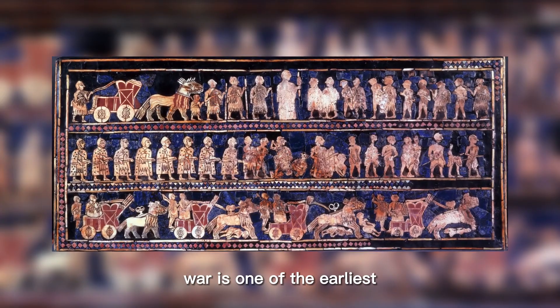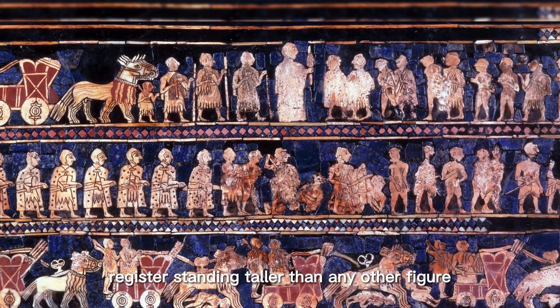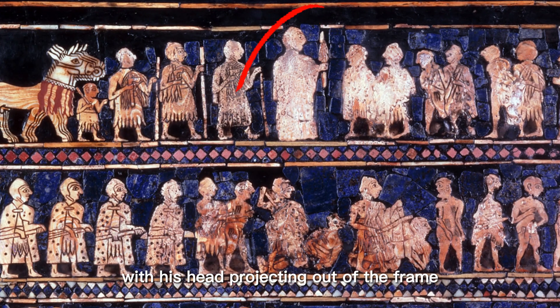The life scene at the time was depicted in considerable detail on these panels. The War panel is one of the earliest representations of a Sumerian army engaged in what is believed to be a border skirmish and its aftermath. This panel shows the king in the middle of the top register, standing taller than any other figure, with his head projecting out of the frame to emphasize his supreme status.